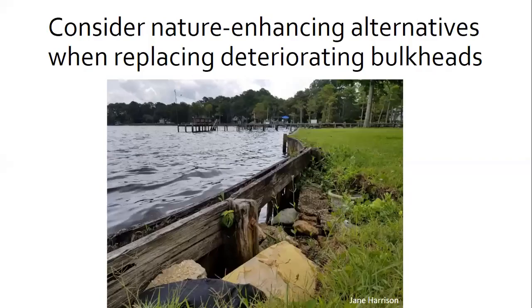One idea is to consider nature-enhancing alternatives when replacing deteriorating bulkheads. Living shorelines have been shown to outperform hard engineered shoreline stabilization structures during storms and are at a lower cost to repair. A deteriorating bulkhead in Elizabeth City is pictured — the property floods often. Living shorelines maintain existing connections between uplands, intertidal, and aquatic areas while providing shoreline erosion control.